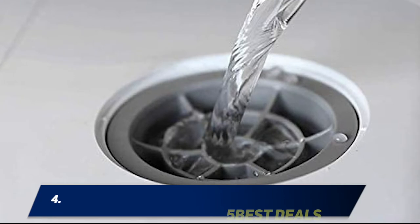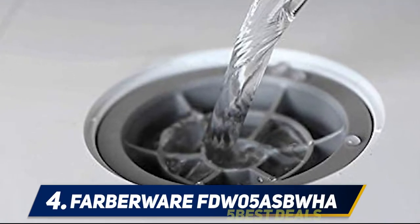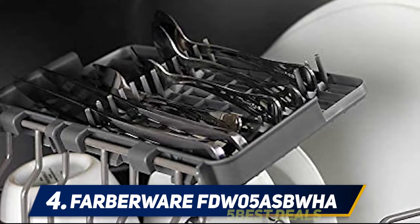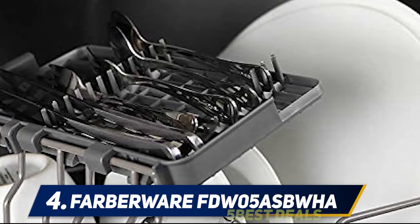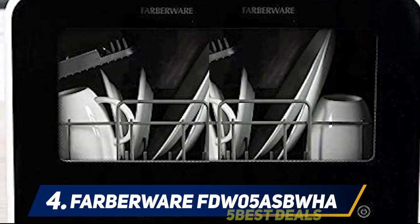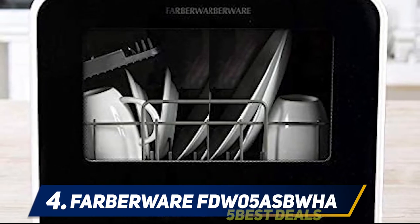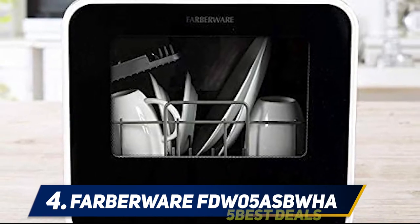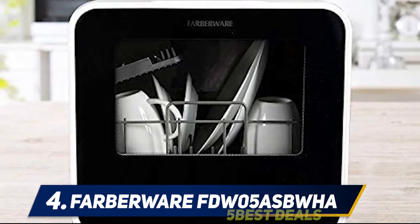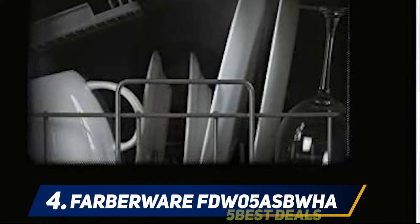At number four, the Farberware FDW05AZBPUA. Just because you have a smaller home or apartment doesn't mean you can't have a dishwasher. Built-in dishwashers tend to be large and require renovations if not already fitted in your kitchen, but you can always opt for a countertop dishwasher. While they are not always as thorough as standard dishwashers, they work fine for small kitchens or couples who don't have time to do dishes. The fruit wash setting works with the accompanying fruit basket so you can wash fruits without any hassle.